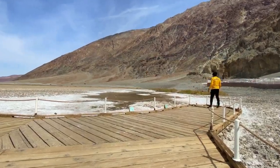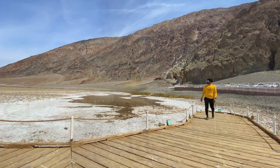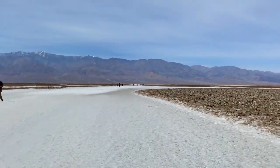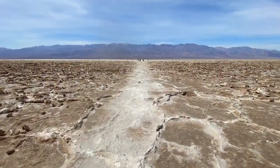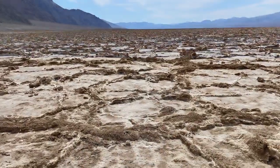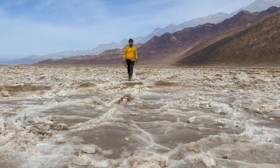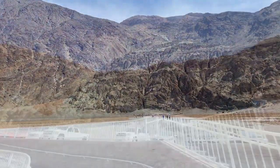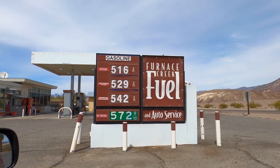We're about to visit the lowest point in North America — 282 feet below sea level. This is Badwater Pool, and I've heard that during summer the water disappears. There is so much salt in this water that almost nothing can survive here. It blows my mind to think that I'm standing on the hottest, lowest, and driest place in the U.S.